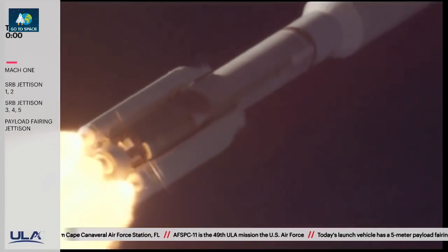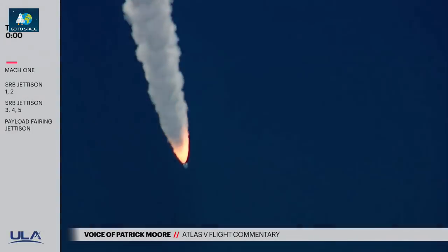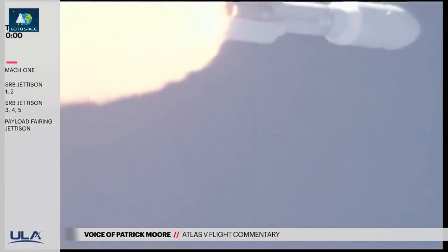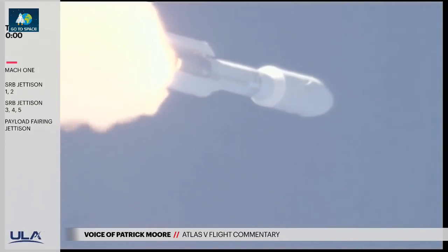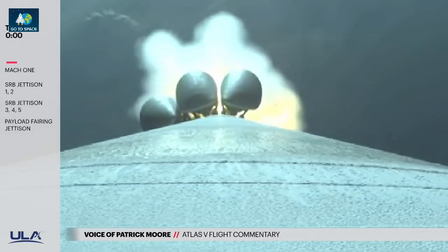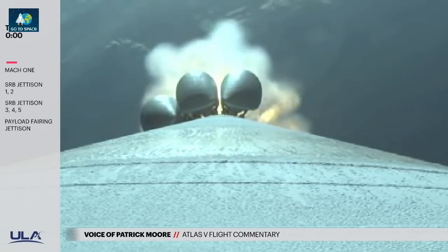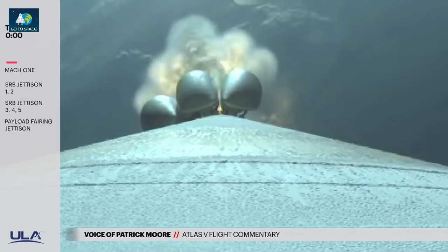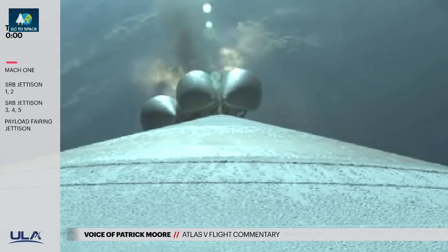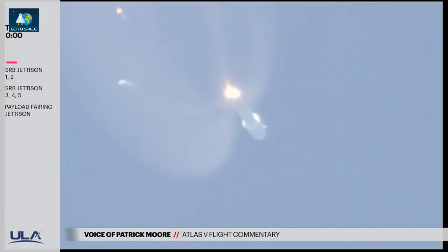Pump speeds and ejector pressures on the RD-180 continue to look good. 7 miles downrange, traveling at 2,300 miles per hour. 1 minute 15 seconds into flight. We should be expecting SRB burnout momentarily. Chamber pressure on the SRBs tailing off. We have burnout on all five SRBs. 1 minute 40 seconds into flight. RD-180 pump speeds and injector pressures look good in full thrust mode. Good jettison of all five SRBs.